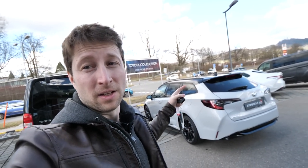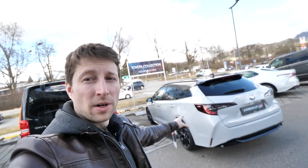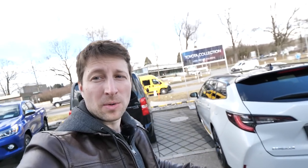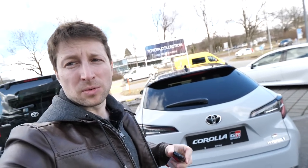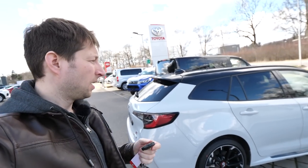Hello guys and welcome back to a new video. Today I'm right here at Toyota and I have a very interesting car — it's a brand new car that came in today: the new Toyota Corolla Tourer GR Sport. Today I will make a full review for you guys, covering the interior and exterior, trying to show you as many details as possible.